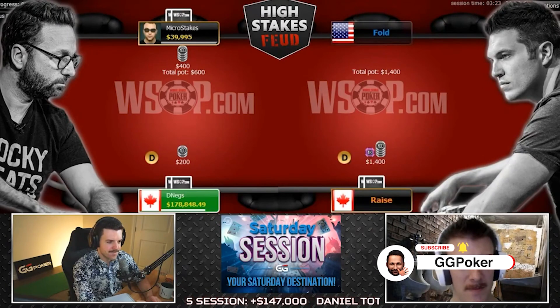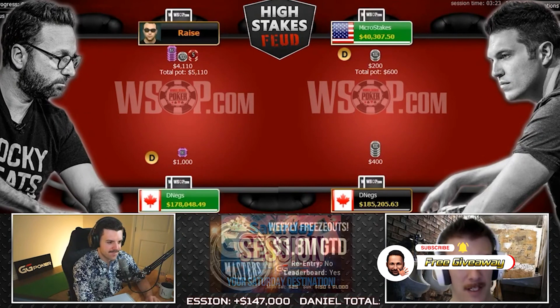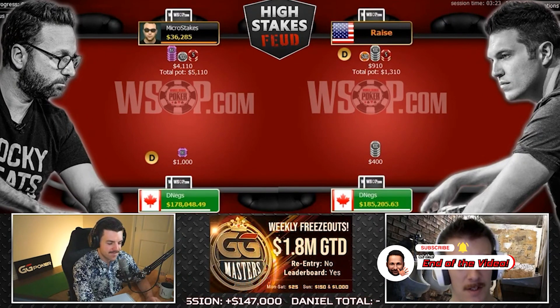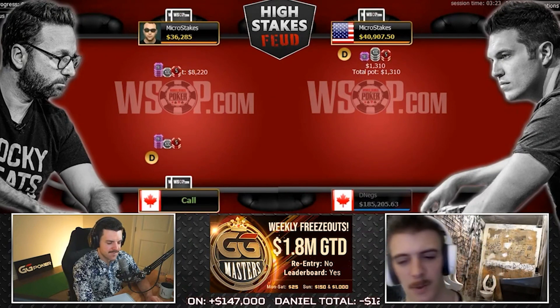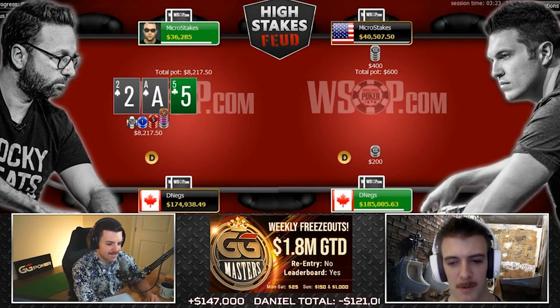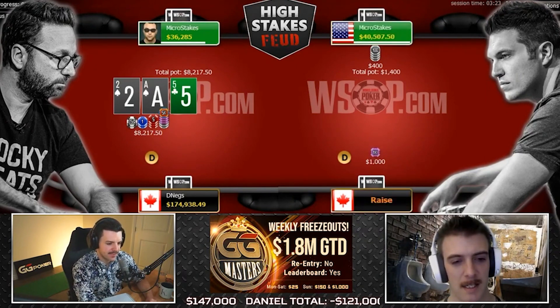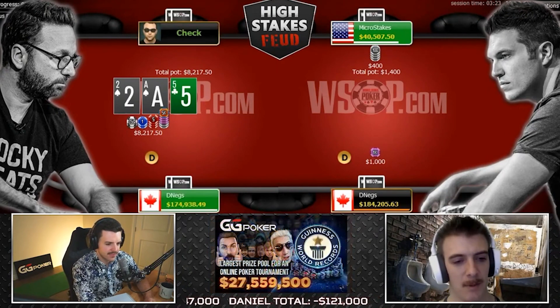How do you fold to a jam? It kind of gives you a weird range where you might just have no folds, so therefore you have all value basically. It's kind of a weird spot. It worked out pretty well for Daniel — we should definitely ask him what Doug had in that hand, to find out if he could have stacked him, or what he should have done differently on the river.